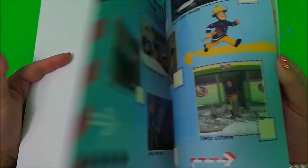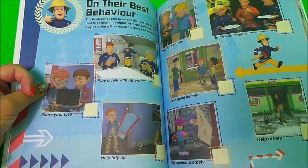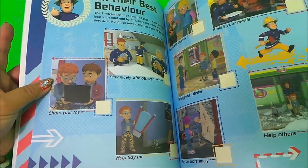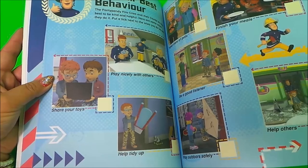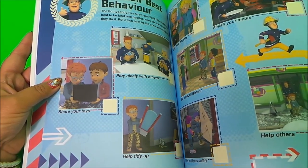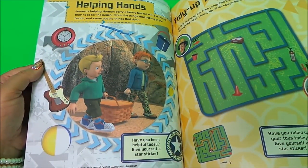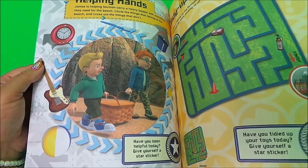The parent note covers rewarding best behaviour — things like sharing toys, playing nicely with each other, helping to tidy up, being a good listener, finishing your meals, taking care of pets, helping others, and also helping hands and tidy up time.